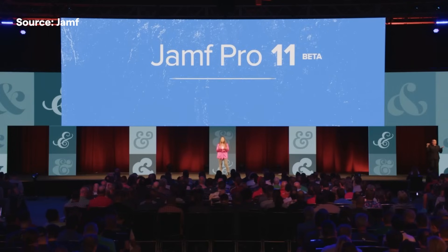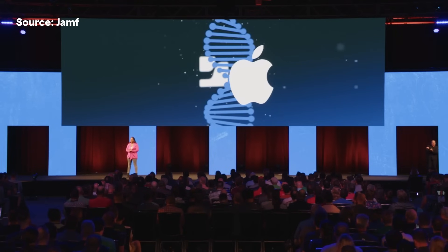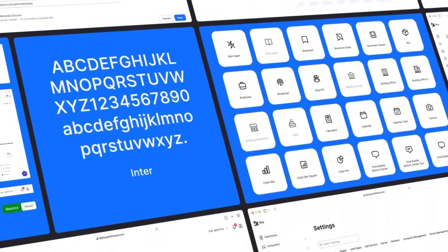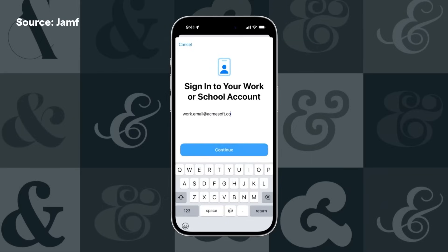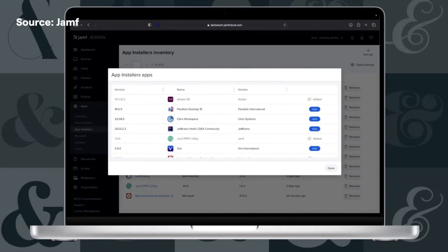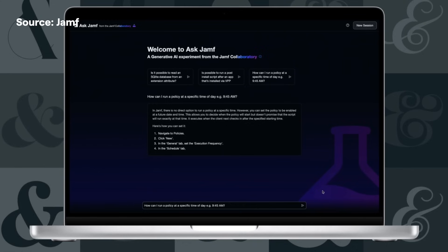We've heard about Jamf Pro 11, a new UI, improved automation and workflow support, and most importantly, full support for the new declarative device management approach to macOS software updates. Jamf School gets app installers for improved Mac functionality, generative AI experiments for support and documentation assistance, and security threat analysis.